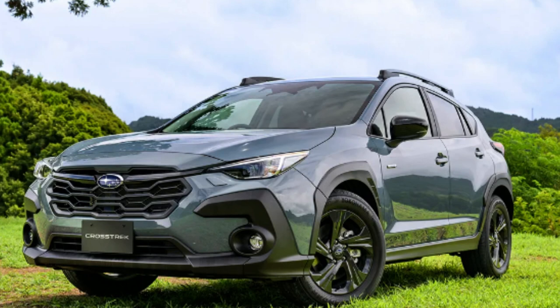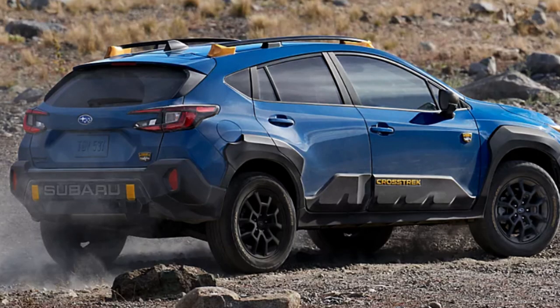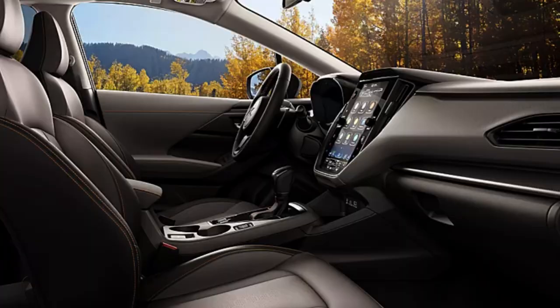The best bang for your buck in my opinion is the Sport trim. For a great price, you get the Crosstrek with its elevated off-road-themed looks that give you the feel of the Wilderness trim without all the performance-oriented features. It's a few thousand dollars less, so you get those looks without spending extra on features you don't necessarily need — unless you're really wanting that fully off-road capable Subaru.